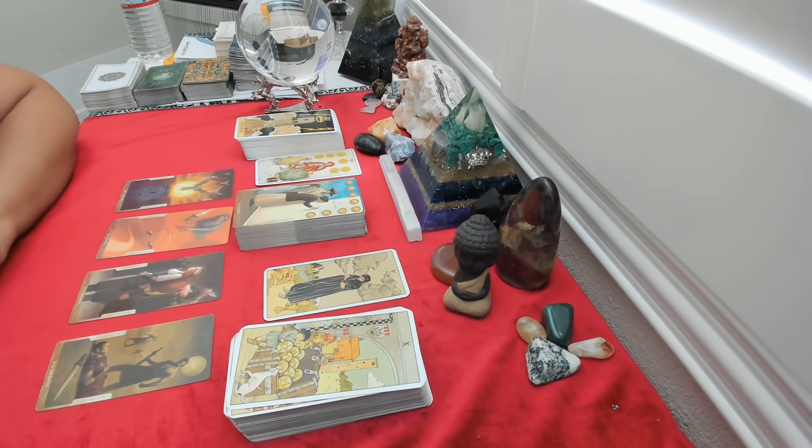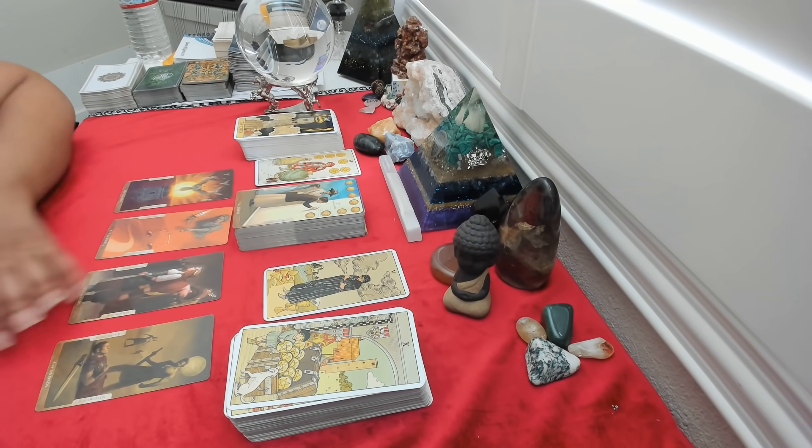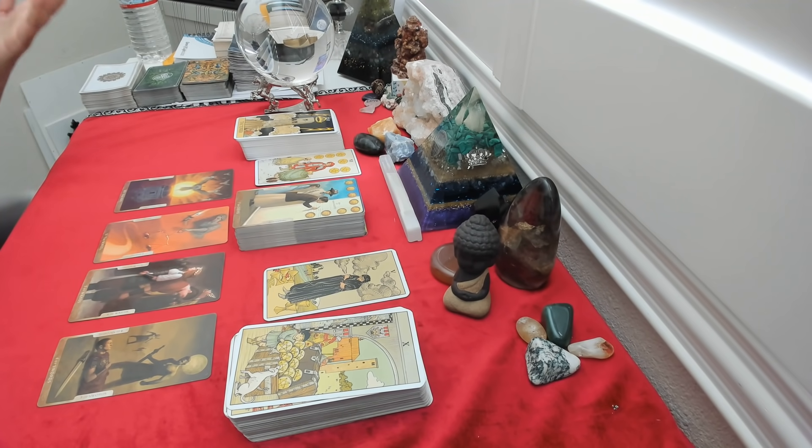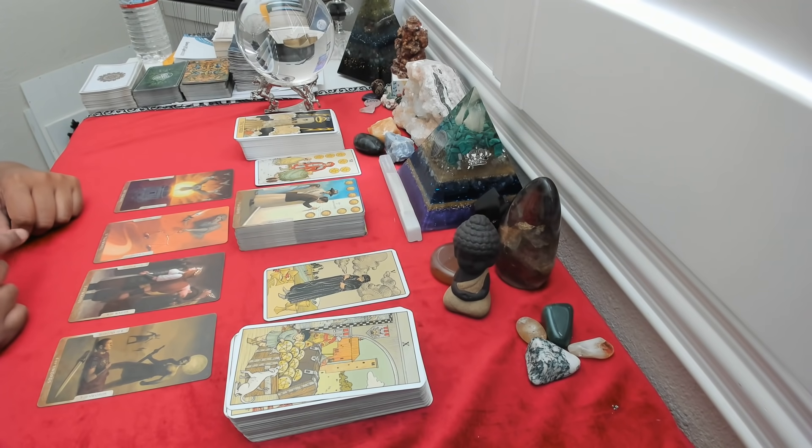Let me know if this reading resonated and how you liked these cards. If you want to book your own personal reading, coaching session, or healing session, go to queenoflight1111.com. Have a great day, everybody. Bye.